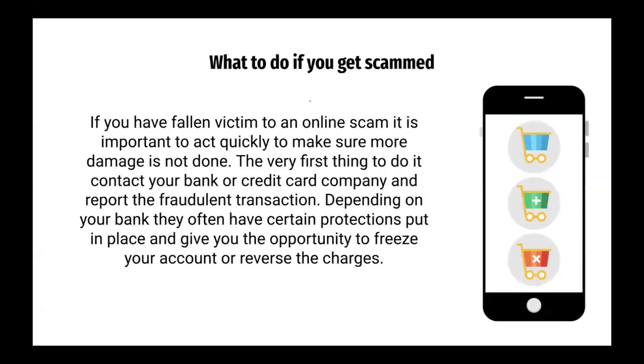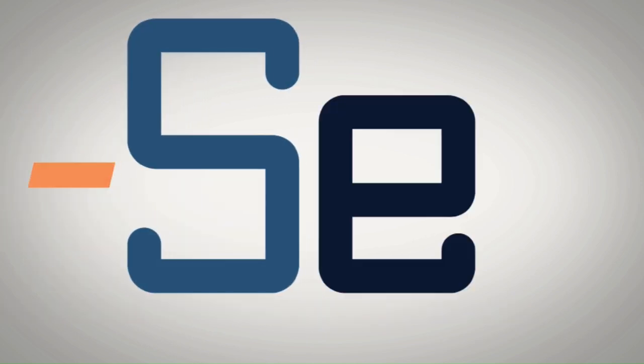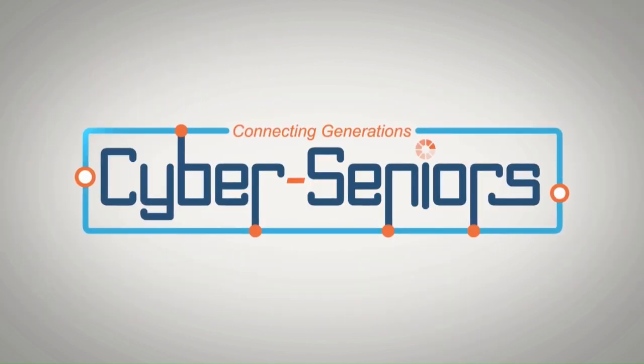What to do if you get scammed? If you have fallen victim to an online scam, it is important to act quickly to make sure more damage is not done. The very first thing to do is contact your bank or credit card company and report the fraudulent transaction. Depending on your bank, they often have certain protections in place and can give you the opportunity to freeze your account or reverse the charges. For more information, visit www.ftc.gov.